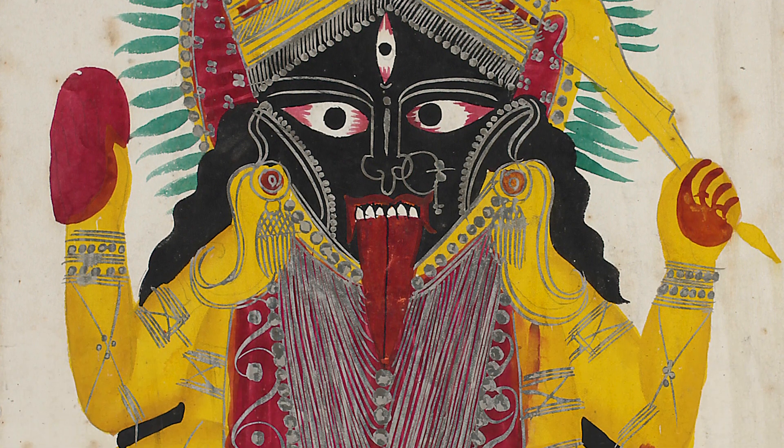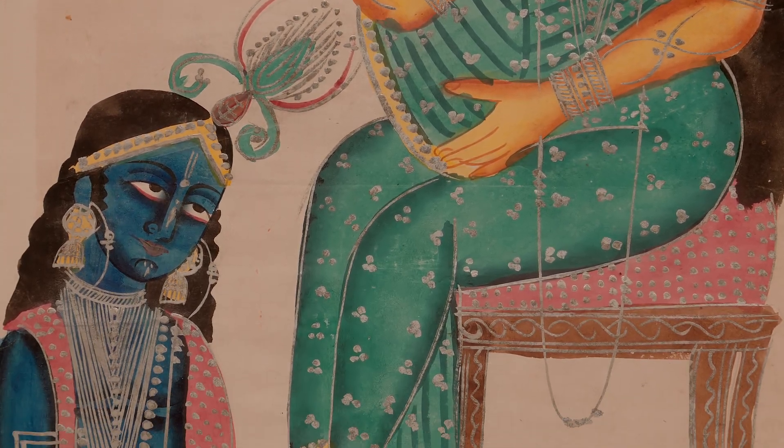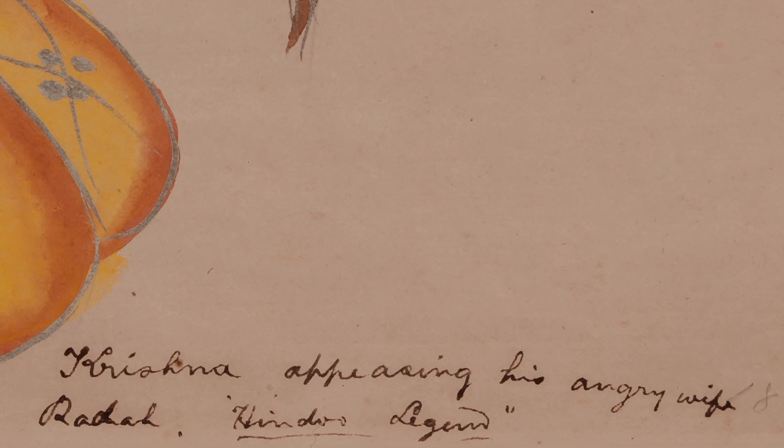So these are street paintings. People used to come to these mandirs and take them away as mementos of their visit to this dham. Kalighat paintings were mainly collected by Europeans, missionaries, and others who came.